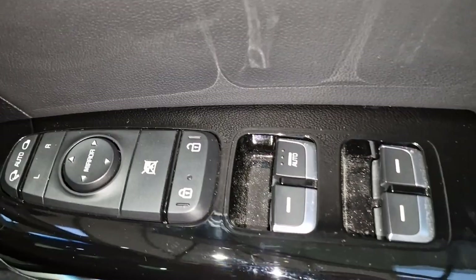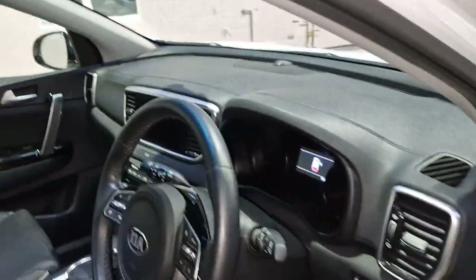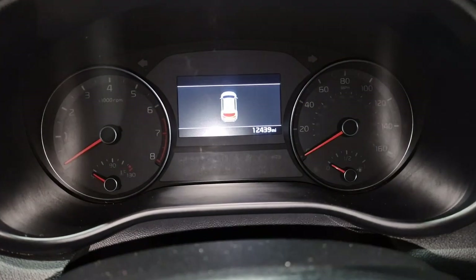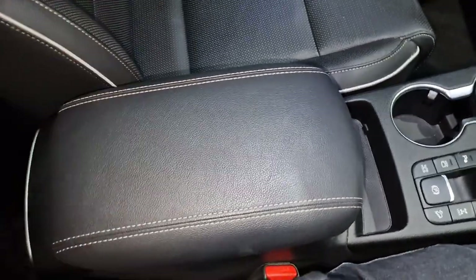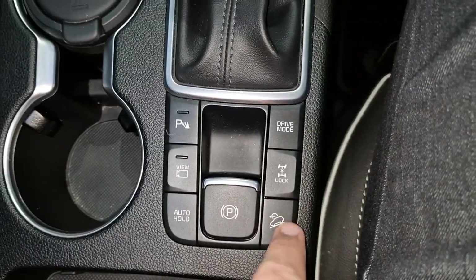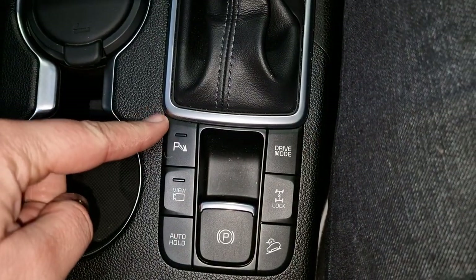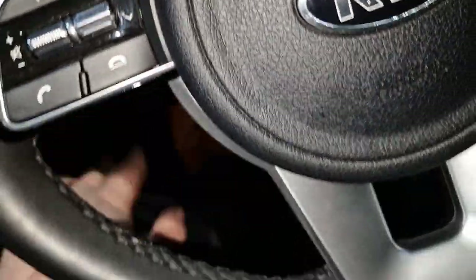Both of the front seats are electric, and you've got all your controls there. You've got the genuine Sportage mats. The mileage as it stands now is 12,439 - just under 12,500. You've got a leather armrest, and all your controls down here: hill descent control, you can lock your differential, different drive modes, parking sensors you can turn on and off, your cameras, and auto hold.